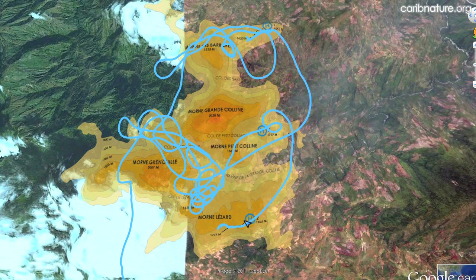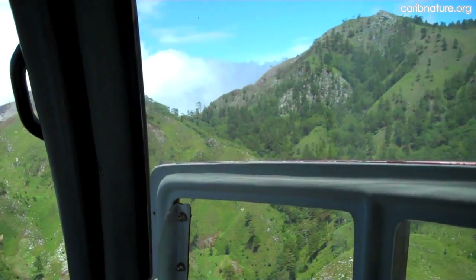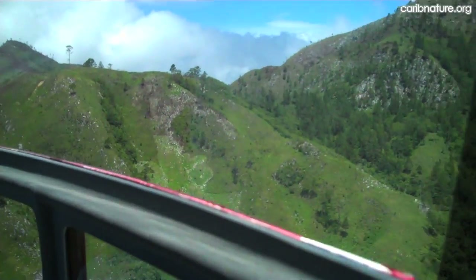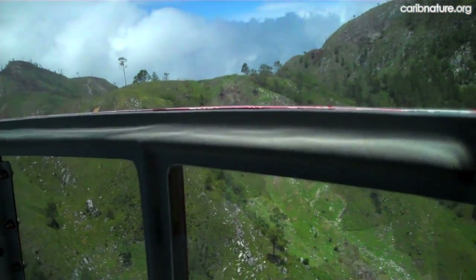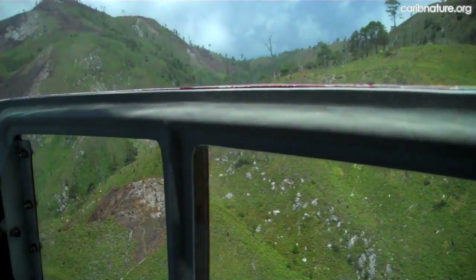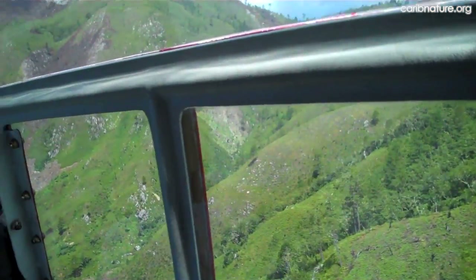Finding a place to land was difficult, as can be seen by the blue lines showing the helicopter path. Nonetheless, we got an excellent view of the Ravine de la Grande Colline and vegetation on the surrounding mountains. Almost the entire central core of the mountain range was deforested, with signs of recent tree cutting and burning, indicating that deforestation was actively taking place. Here we are flying over Morne Petite Colline, just below Morne Grande Colline to the right, with the east face of Morne Grenouille straight ahead — showing mostly dirt and rocks.